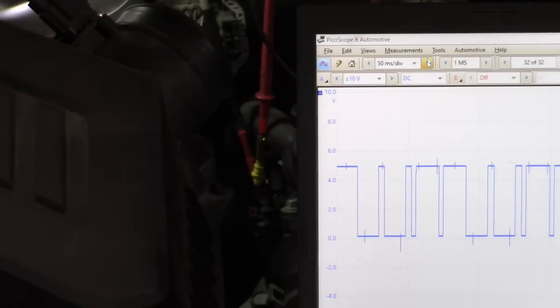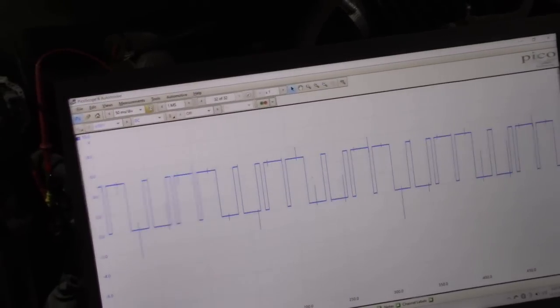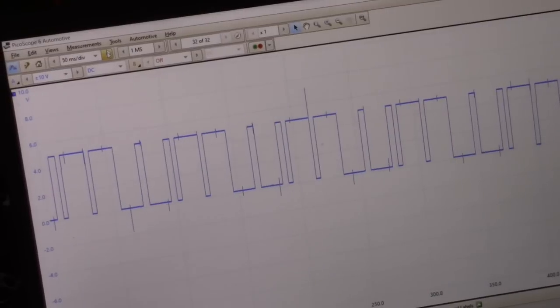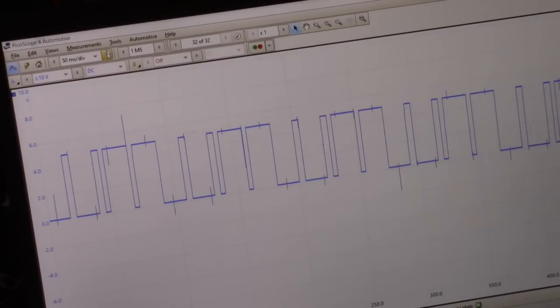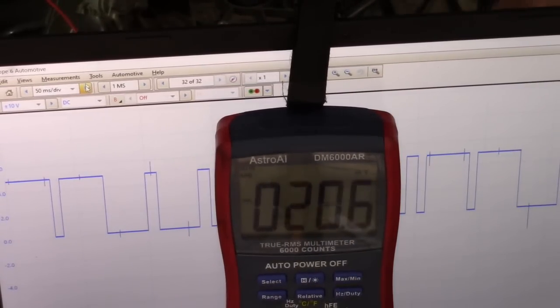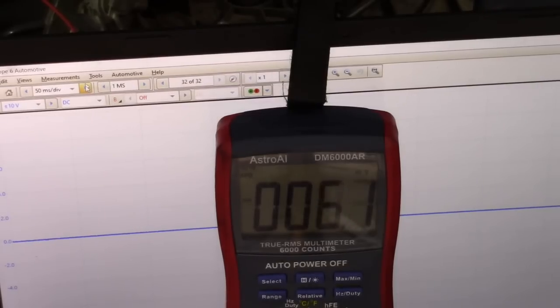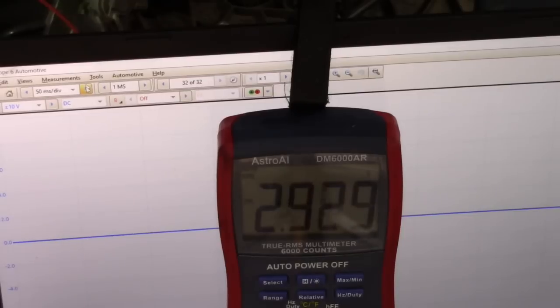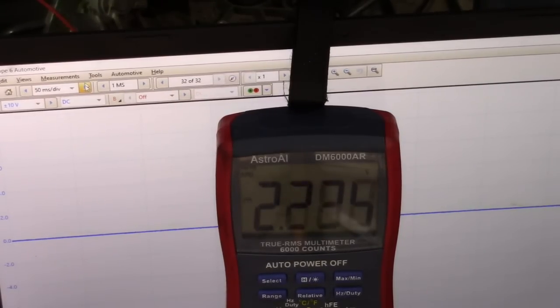The car is running perfectly fine and we can see our signal on the scope. We can also do this on the DVOM — we've got a zero to five volt signal. If we connect to a DVOM, what we see is an average of that because it's not fast enough to keep up with the rapid signal, so we'll see about two and a half volts. It jumps around a little bit as the idle changes but we can clearly see we've got camshaft sensor activity.